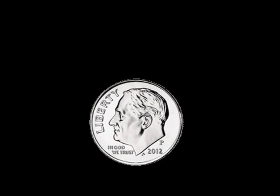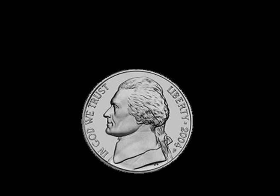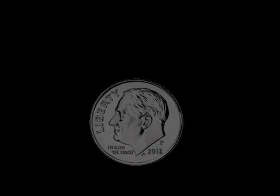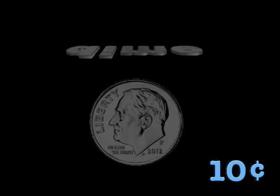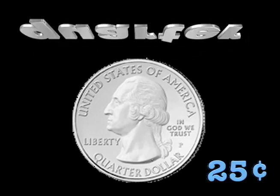Now how much are these coins worth? That's a dime, ten cents. That's a nickel, five cents. That's a dime, ten cents. That's a quarter, twenty-five cents.